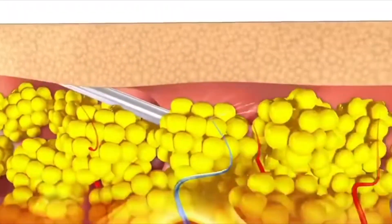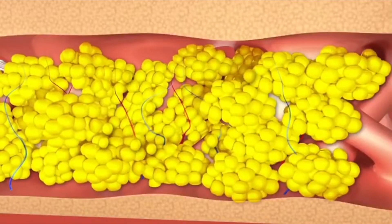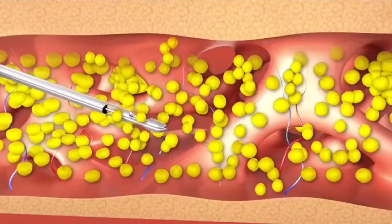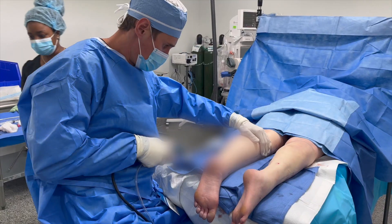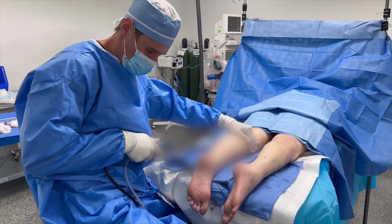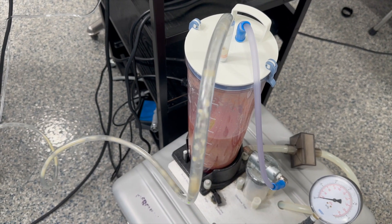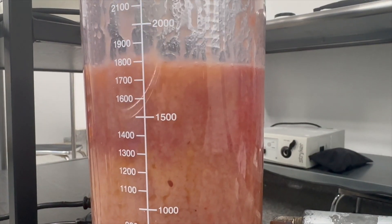In my practice, I perform a tumescent awake liposuction procedure. By tumescent, we mean injection of a solution that numbs up the area — the solution contains lidocaine. It also contains epinephrine and adrenaline, which helps shrink the vessels and allows us to extract the fat with minimal blood loss. I like to perform the procedure awake because, in my opinion, it streamlines the recovery, avoids the need for general anesthesia, and avoids the risks of general anesthesia. The vast majority of patients tolerate it very well and are usually very happy — it keeps them in control and allows them to see the result.